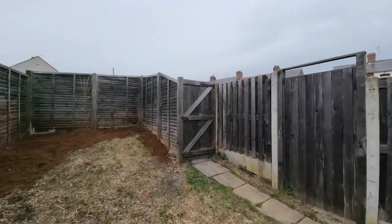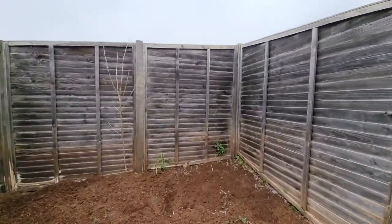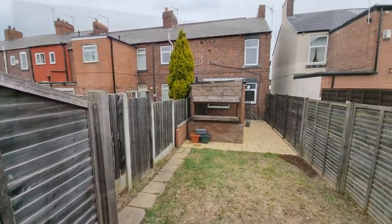We're close to shops, schools, link roads and also beautiful countryside. To view this property, which is presented to the market with no chain, please contact our office.